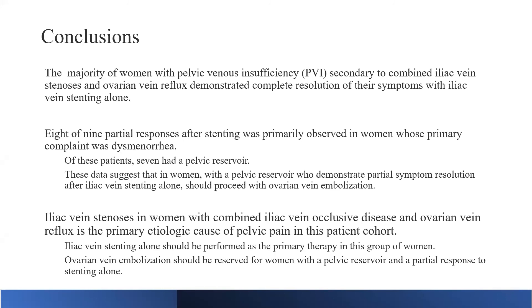Data suggests that in women with a pelvic reservoir who demonstrate only partial symptom resolution after iliac vein stenting alone, we should proceed with ovarian vein embolization. Our recommendation is that iliac vein stenting should be performed as the primary therapy, with embolization reserved for women who have partial response to stenting and have a known pelvic reservoir. For patients who are gravida zero, para zero with significant pelvic pain and a two-millimeter ovarian vein with minimal collaterals, there is nothing to embolize — the main issue is vein compression, and treating that alone typically provides complete symptom relief.